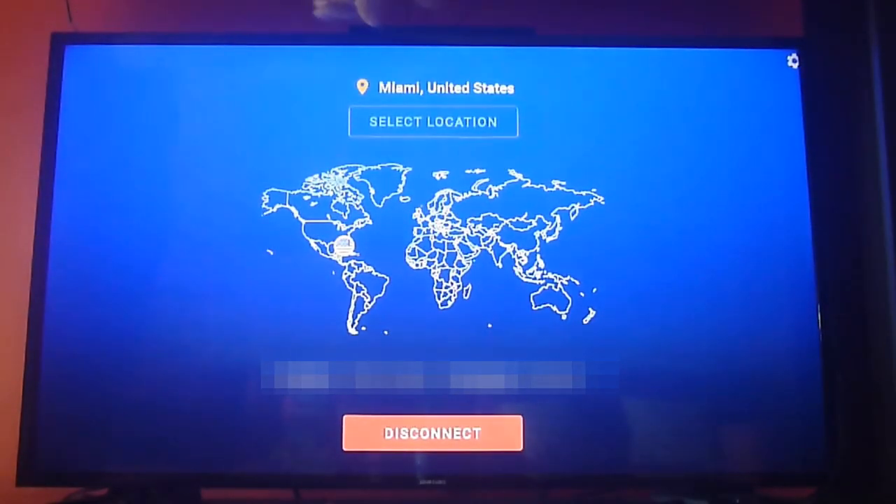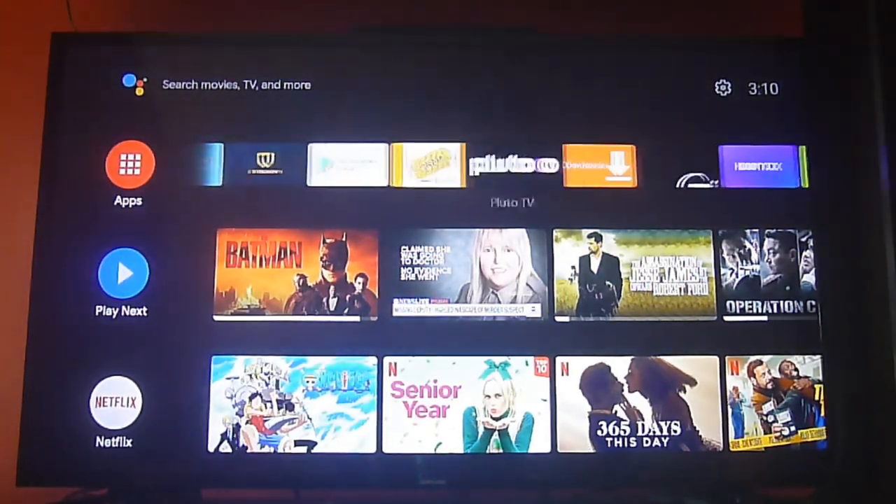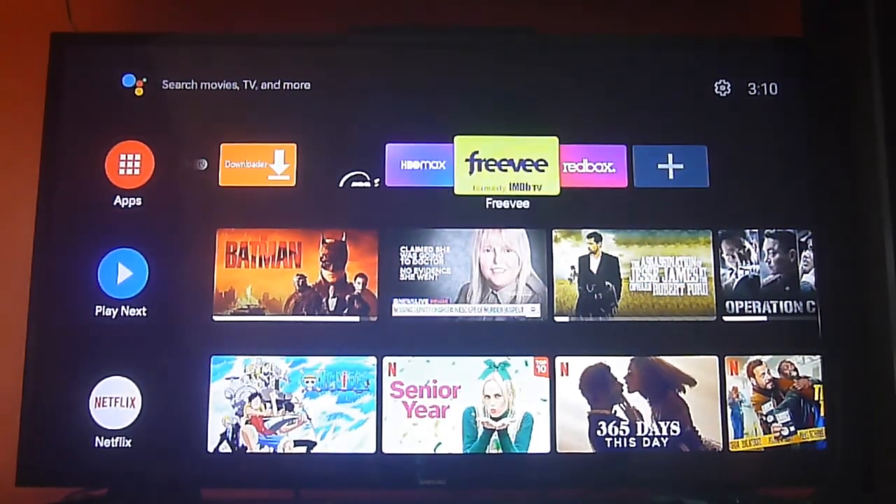Before we do, we need to show you that we are in the Miami, United States region, and that's very important. If you're outside the US, this app is not going to work, so you will need to have a VPN like the ones we always recommend in our videos. Just take that into account.